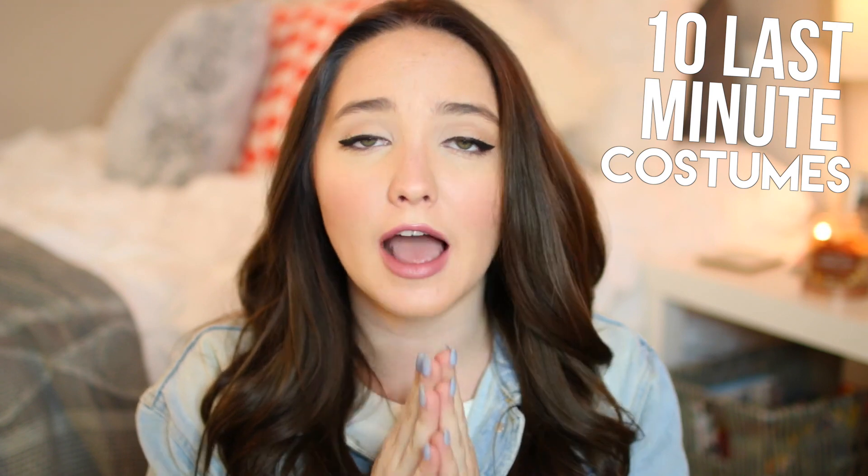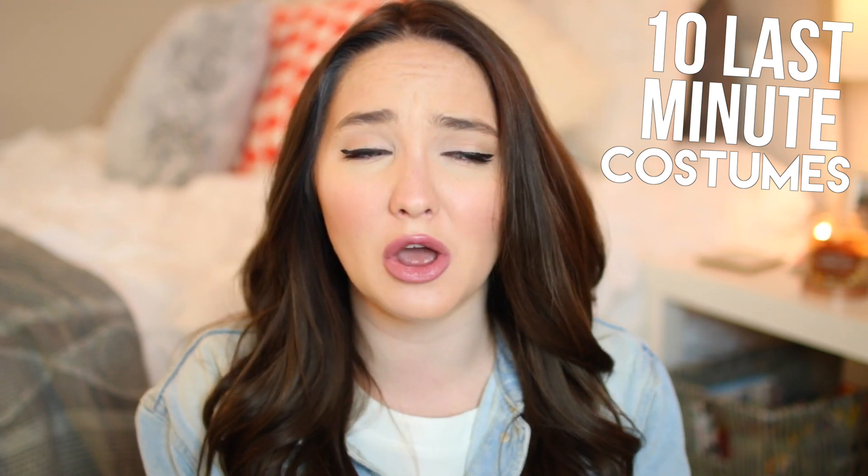Hey guys, what's up? It's Kenzie. So in today's video, I'm going to be showing you guys 10 last-minute Halloween costumes. I made sure that all these came from my closet, because I know a lot of the time people are like 'Oh, they came from my closet,' but then you go buy a ton of stuff.